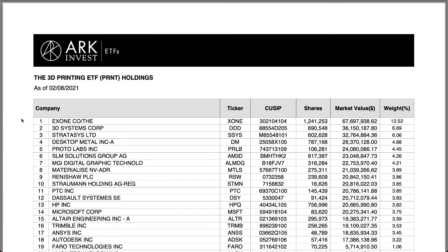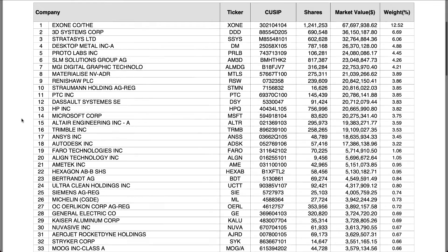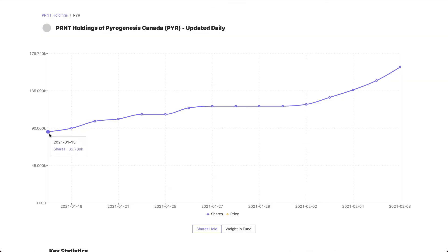Hello everyone, this is Market Daily, where I bring you the latest in trends and money. Today I'm going to discuss a company that was recently added to ARK's 3D printing ETF, PRNT, on January 15, 2021. The company is PyroGenesis, a Canadian company listed on the Toronto Stock Exchange under ticker PYR.